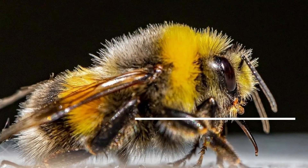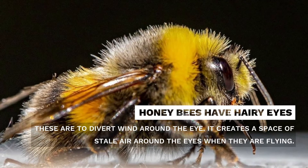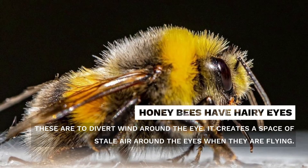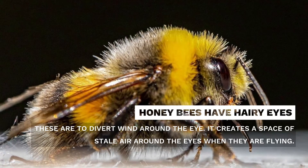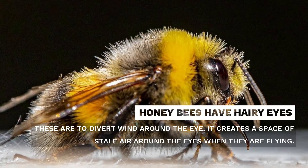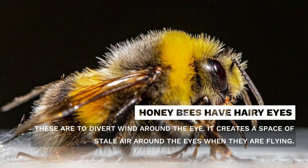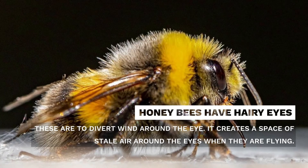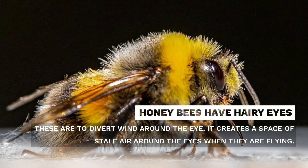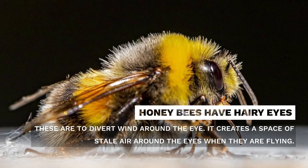Honeybees have hairy eyes. Working drones have around 6,900 facets on each of their compound eyes, and between many of these hexagonal lenses there are tiny hairs. These little hairs are believed to divert wind around the eye. Studies have shown that these tiny hairs create a zone of still air around the eyes when honeybees are in flight, decreasing airflow over the eye by 90%. This feature of the honeybee's compound eyes essentially prevents the buildup of airborne debris and dust on the facets of their eyes.